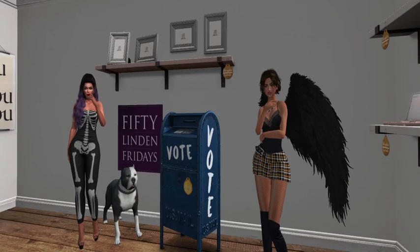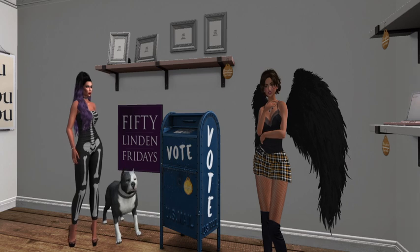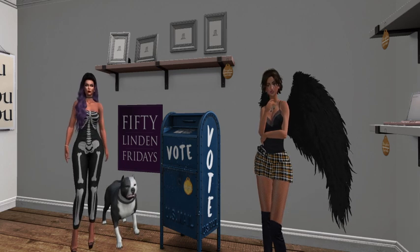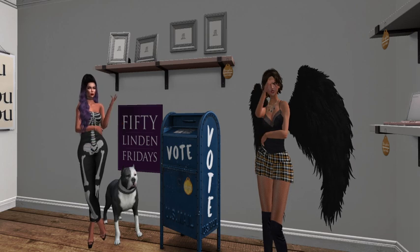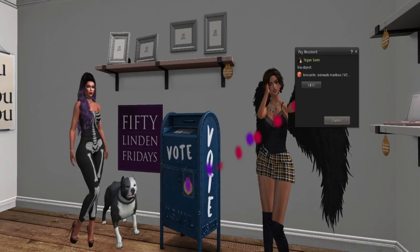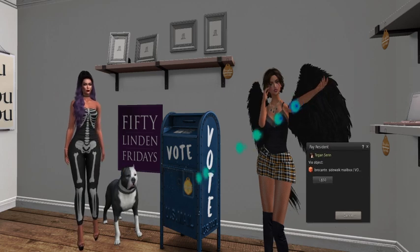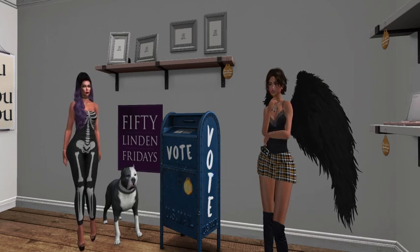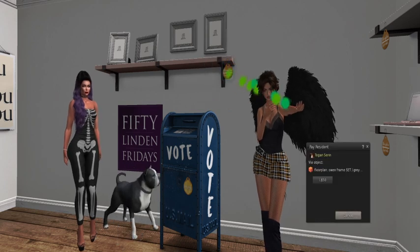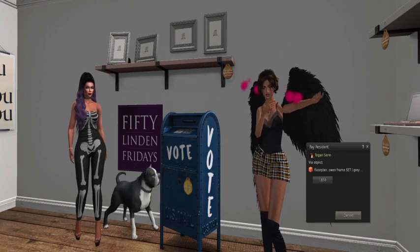We are at Floor Plan, and they've brought us a bunch of stuff to look at. On sale today is the fabulous Vote mailbox, which is 50 Linden, and then we also have these lovely frames called the Owen frame set, which are also 50 Linden.